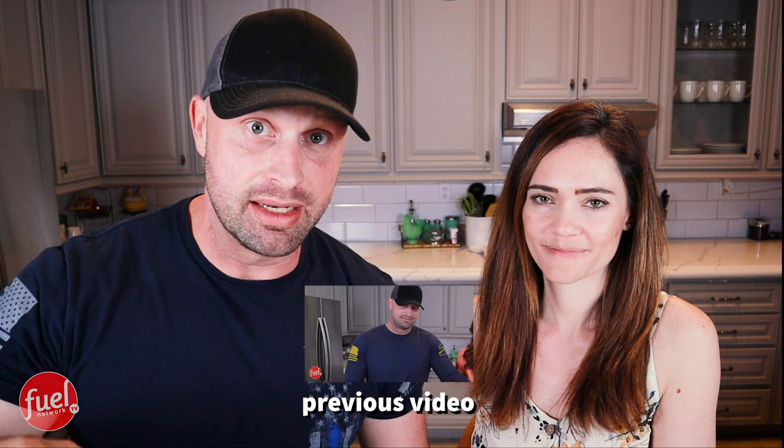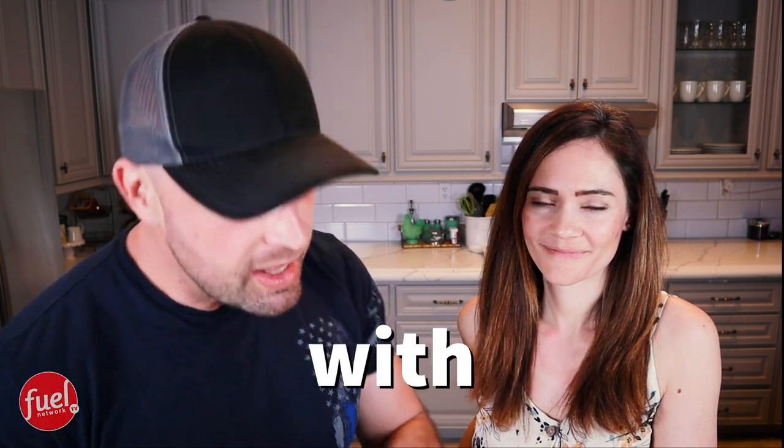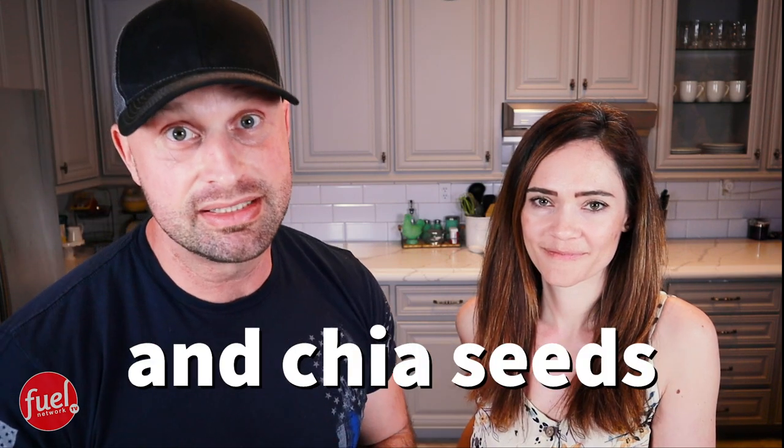This is an emergency video. We had to turn this on because I could not wait to show you what I just tried for the first time — the chocolate cherry ganache bar with dried cherries, pomegranate, and chia seeds. Yes, it's a mouthful, but it tastes that good.